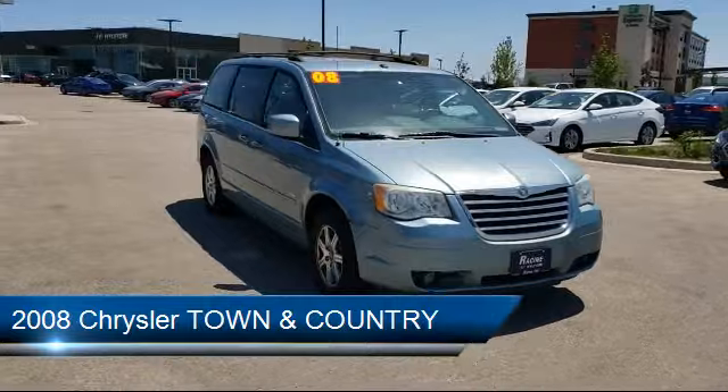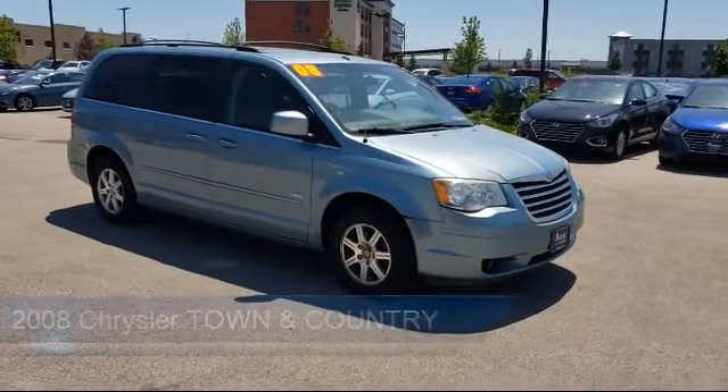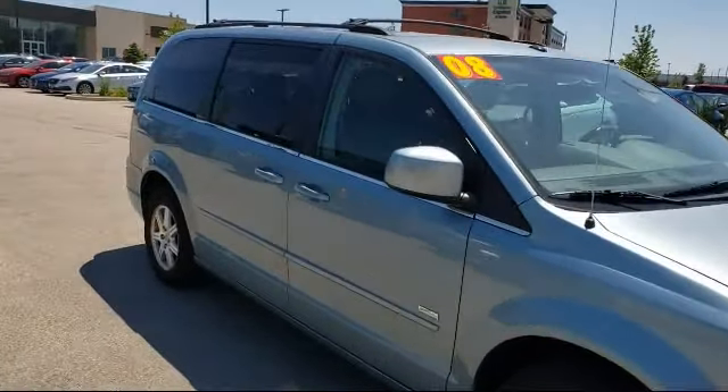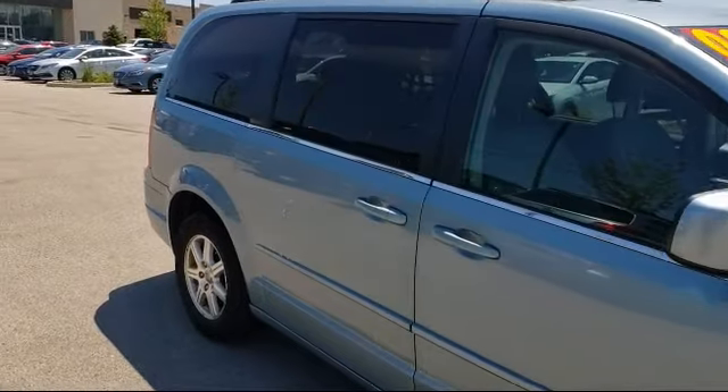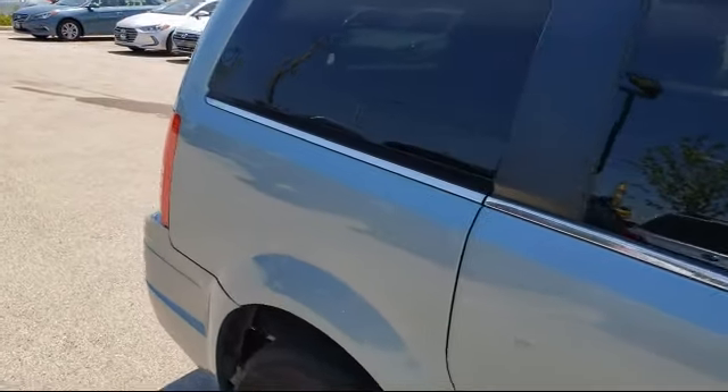It comes equipped with stability control, heated front seats, power outside mirrors, leather-wrapped steering wheel, steering wheel controls, keyless entry, MP3 player, privacy glass, air conditioning, power liftgate, and much more.